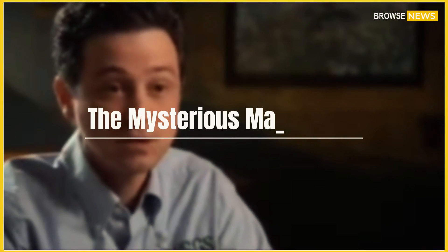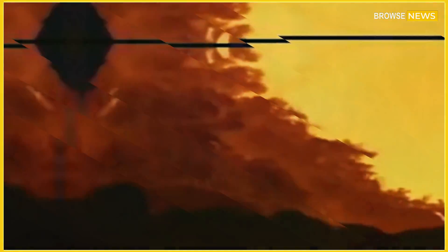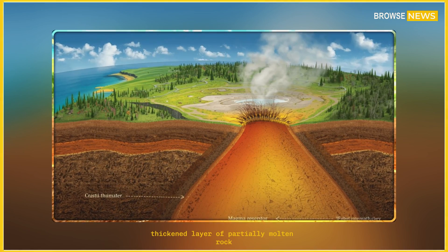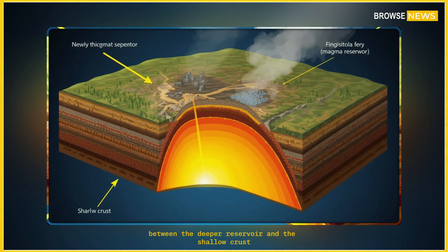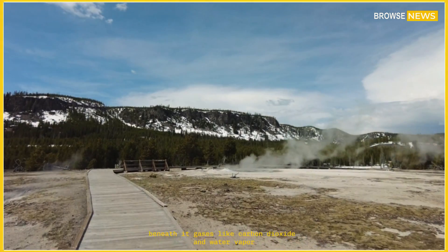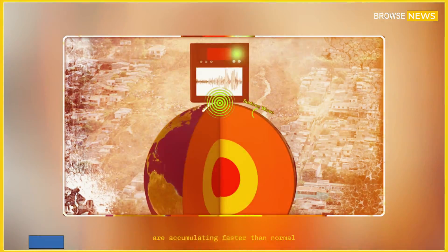The mysterious magma cap. The discovery became even more intriguing when imaging revealed what appears to be a newly thickened layer of partially molten rock — a magma cap — forming between the deeper reservoir and the shallow crust. This cap seems to act as both a lid and a pressure trap. Beneath it, gases like carbon dioxide and water vapor are accumulating faster than normal.